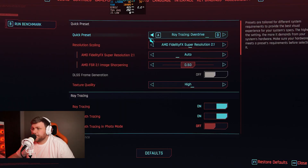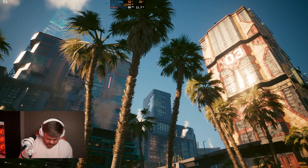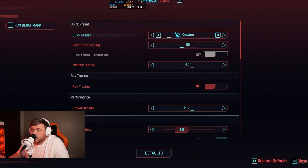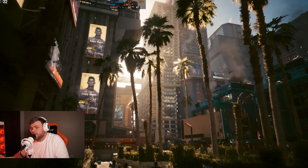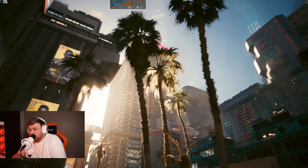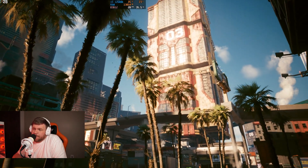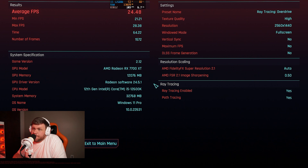Next up we tried Cyberpunk 2077. This title typically runs better on Nvidia GPUs, but we wanted to see what it was like with and without ray tracing. We tried ultra settings with no ray tracing and got 76.43 FPS average on their built-in benchmark. Then we tried ray tracing overdrive — because ray tracing is so demanding on budget cards we used the default max ray tracing settings, which does by default enable FSR — and we got 24.48 FPS average.